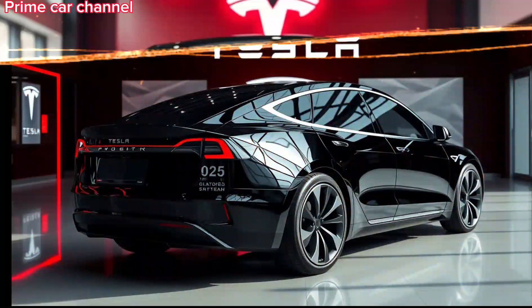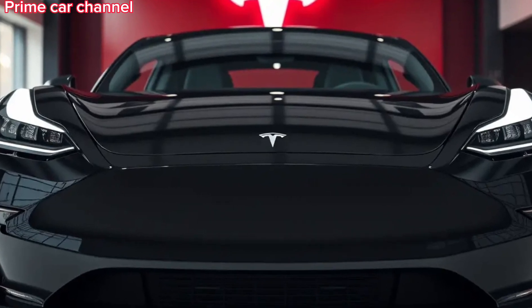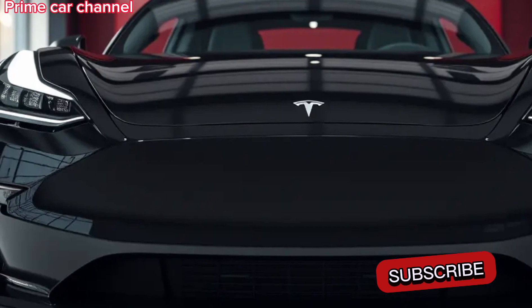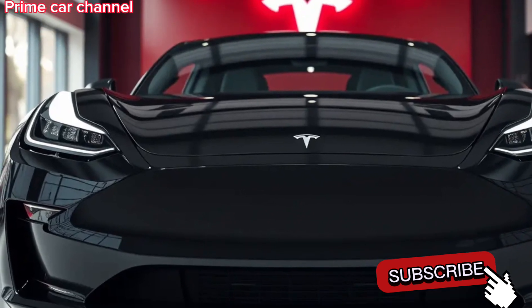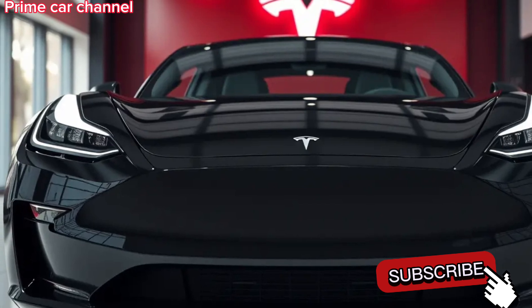In conclusion, the 2025 Tesla Cybertruck is a game-changer. With its unique design, exceptional performance, impressive range, and futuristic features, it's clear that Tesla is pushing the boundaries of what's possible in the automotive industry. Whether you're looking for a work truck, an off-roading beast, or just something that stands out, the Cybertruck delivers on all fronts.